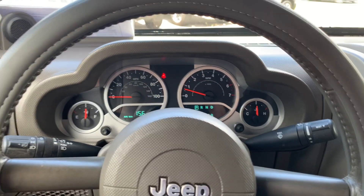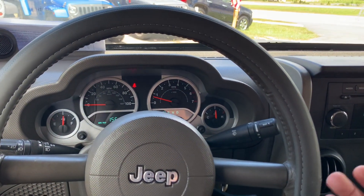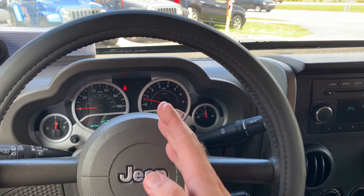You'll also notice no check engine lights — just a seat belt light — so nothing major there. It's really nice, low-mileage Jeep. You may be wondering what a 2010 Wrangler with 88,000 miles goes for.